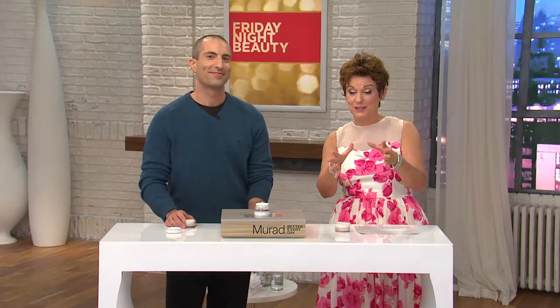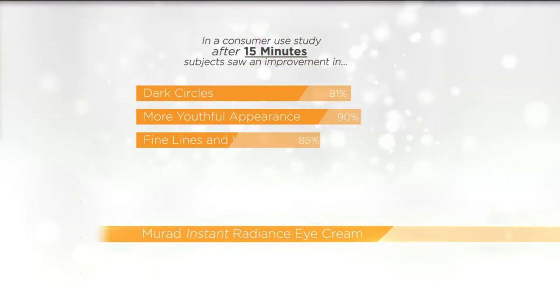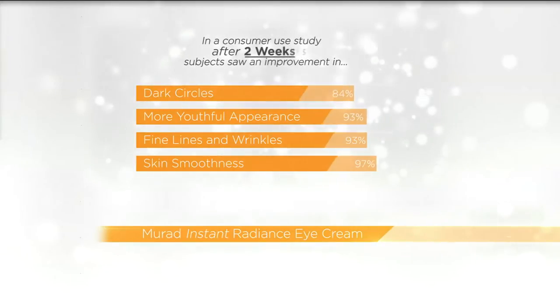We're already busy on the phone lines, and wait until you see the before and after after just 15 minutes. 81% noticed a reduction in the appearance of dark circles. 90% saw a more youthful appearance. Fine lines and wrinkles improved for 93%, skin smoothness 93% — and those results are after just 15 minutes, but they keep getting better with continued use.